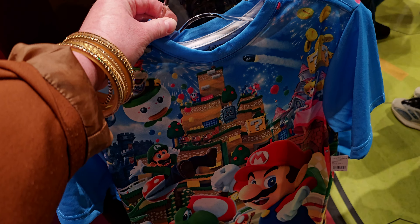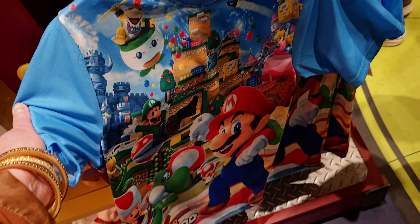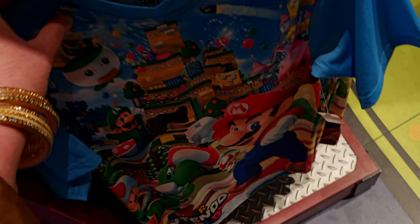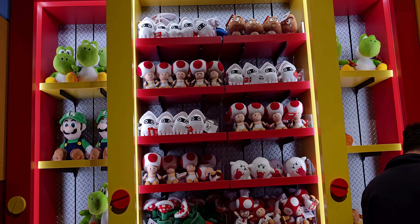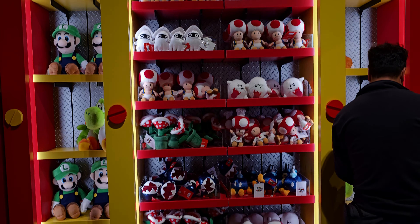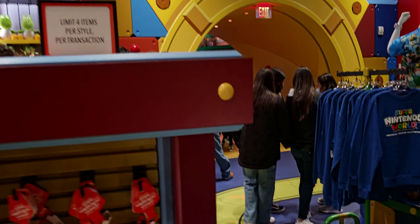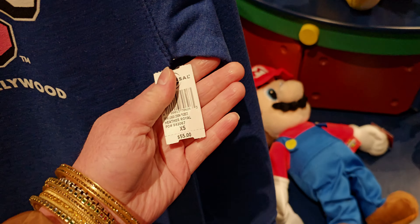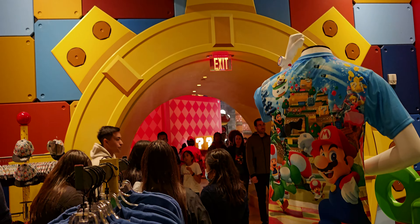Over here is more apparel — the Super Nintendo World shirt is $49. Very bright colors, it literally looks like the world I was just in. Up here are more stuffies to choose from on the cubbies. The store is super busy. The sweatshirt is $55 — Super Nintendo World, in blue. I love the whole look of that one.